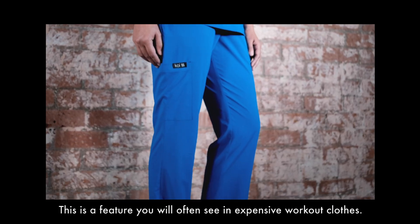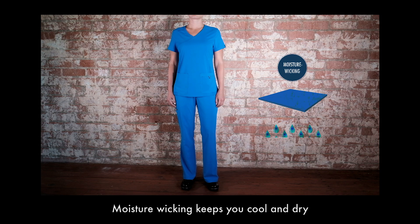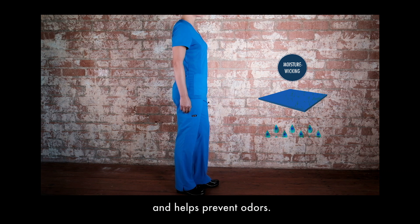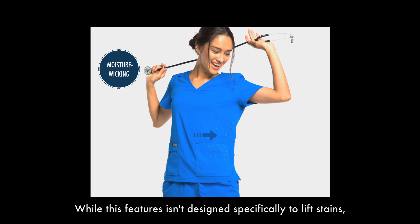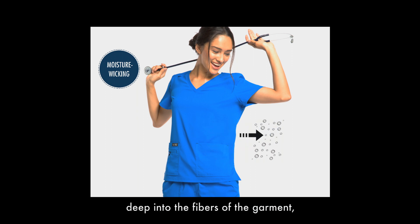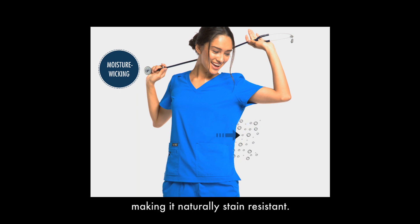Moisture wicking is a feature you will often see in expensive workout clothes. It keeps you cool and dry and helps prevent odors. While this feature isn't designed specifically to lift stains, the moisture wicking helps prevent fluids from getting deep into the fibers of the garment, making it naturally stain-resistant.